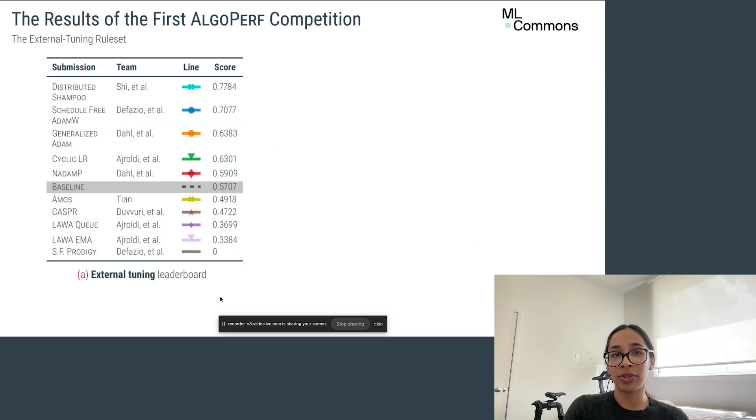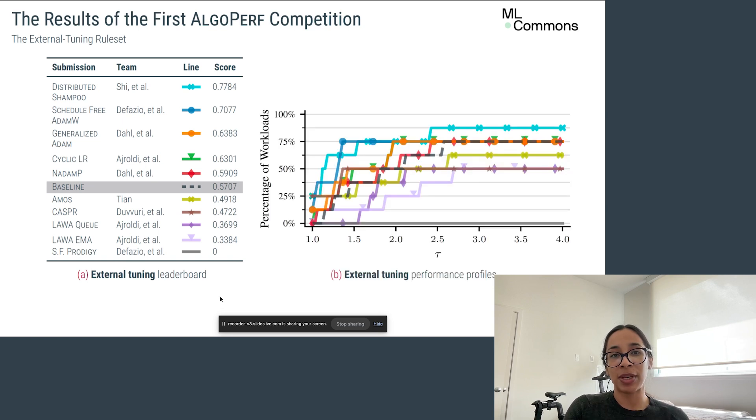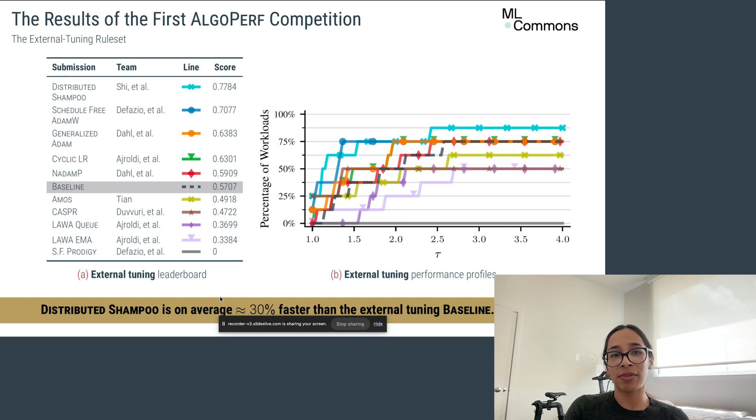In the external tuning leaderboard, the distributed Shampoo submission by She et al. achieved the highest score, proving non-diagonal methods can beat popular methods like AdamW even in wall clock time. A tunable version of Schedule-Free placed second. While five submissions beat our baseline, no submission trained all workloads successfully within the time budget, highlighting the challenge of creating universal training algorithms. Still, Shampoo delivered an impressive 30% average speedup over our well-tuned AdamW baseline.